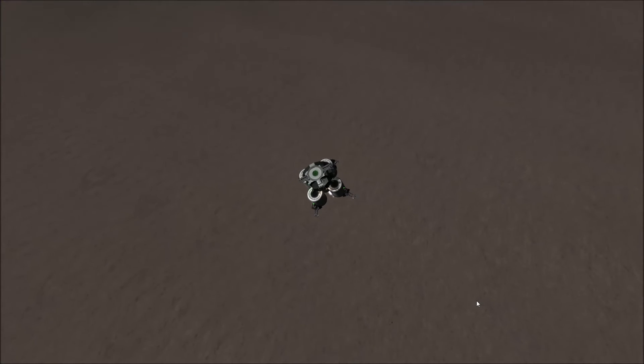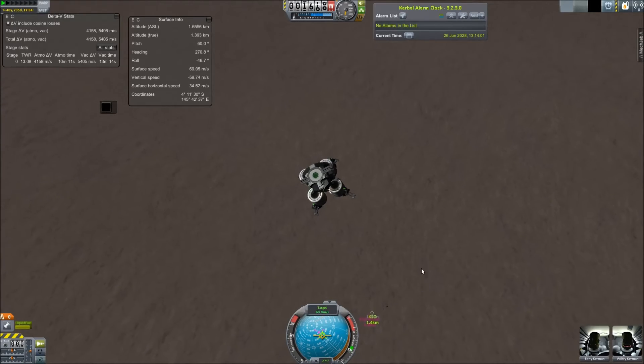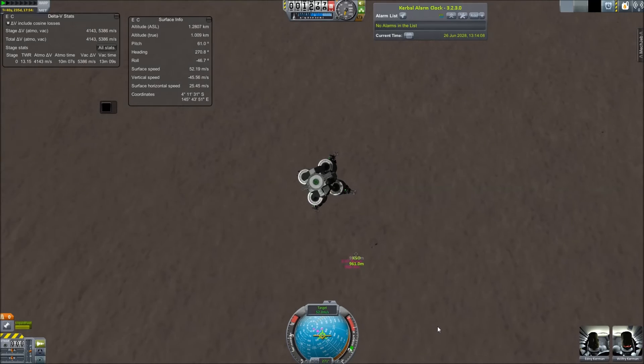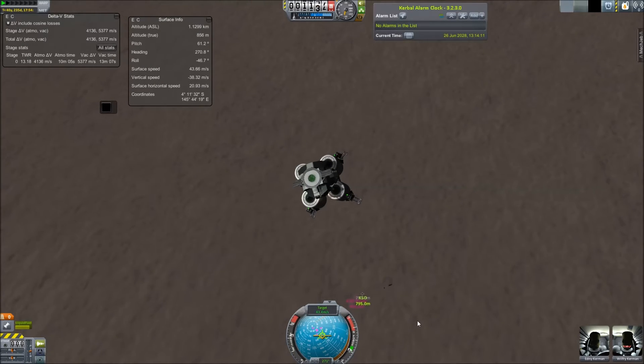It takes them about 30 years to get here because I'm not using a gravity assist like New Horizons did. Kerbal Cruelty — is it like Animal Cruelty? Yeah, probably. But they don't mind. They're immortal, so it's okay.